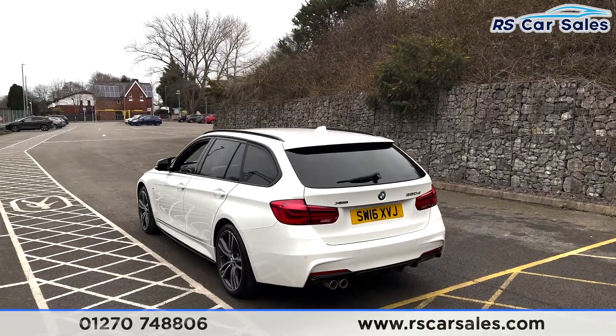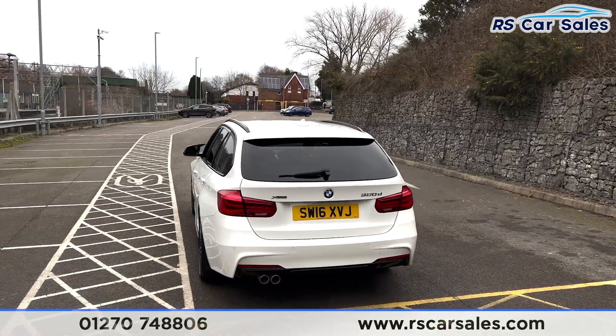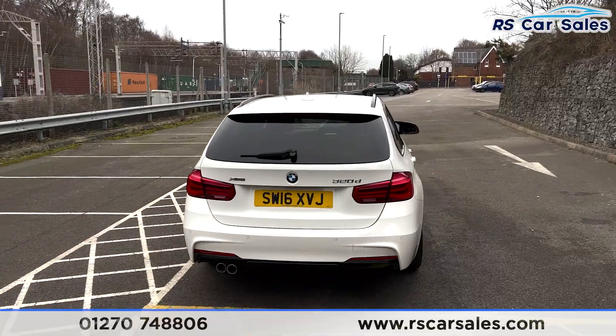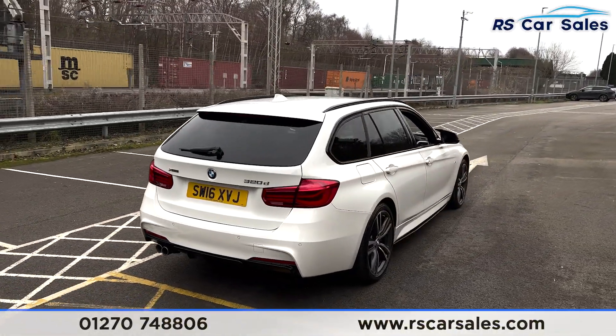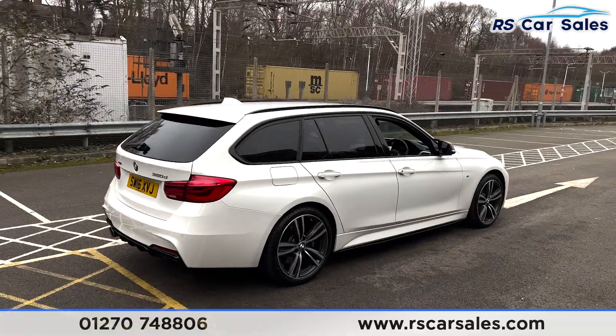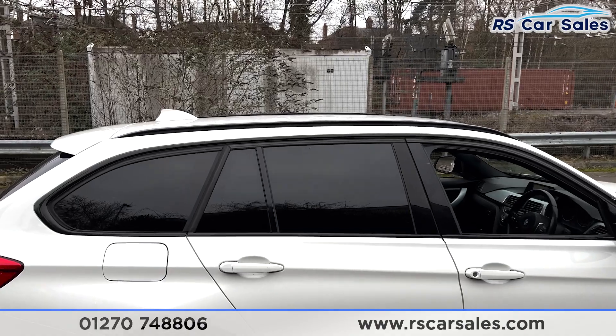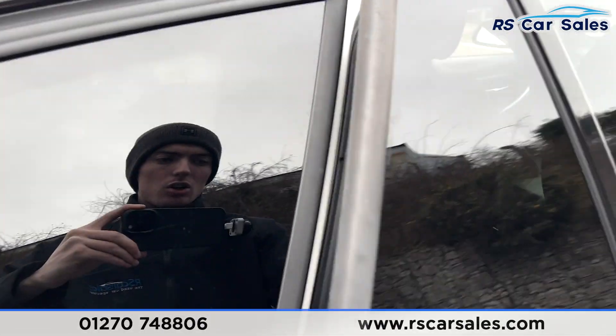You can also see the shark fin antenna and rear spoiler. We have rear parking sensors with a visual display inside. At the rear you'll find a power-assisted tailgate, twin-pipe exhaust, and rear diffuser. Back round to the driver's side, this vehicle is free from any major marks, dents or scratches.